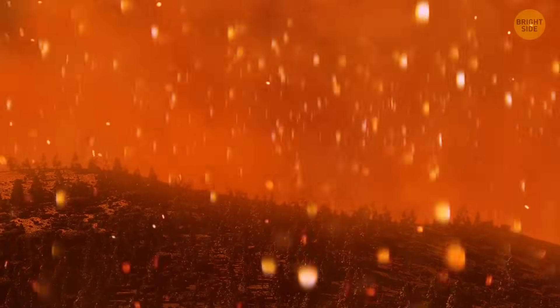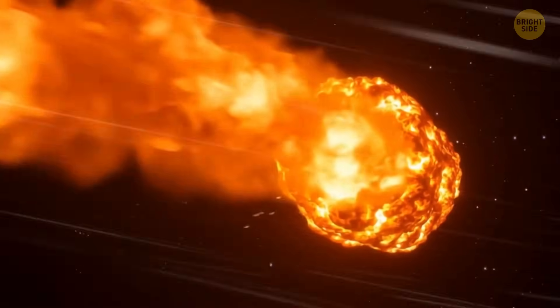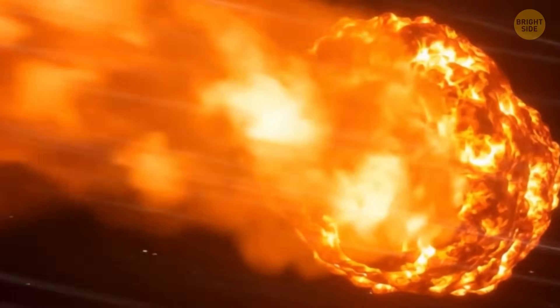Just imagine how insane that impact must have been — a space rock that would have sent shockwaves ripping across the planet, triggered enormous wildfires, and completely changed the climate. The asteroid likely hit Earth at a very high speed.